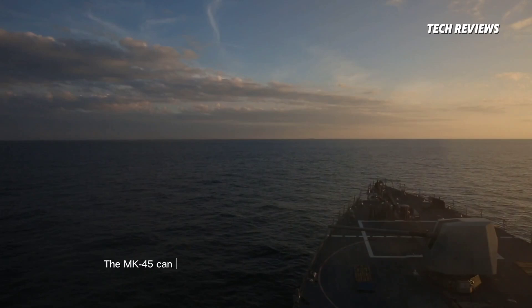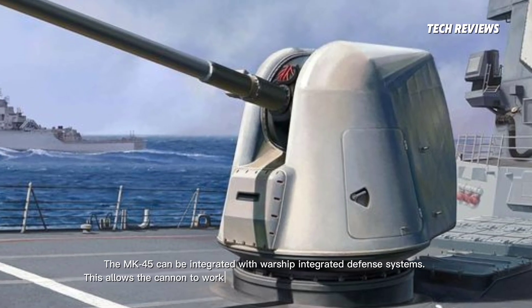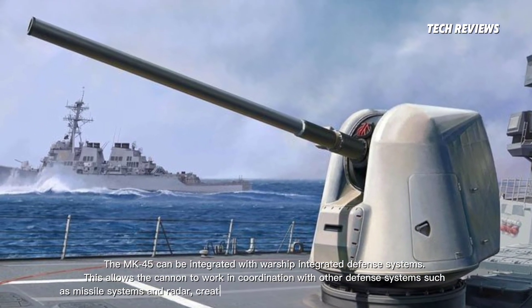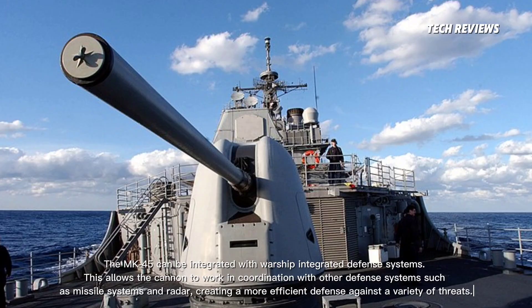The MK-45 can be integrated with warship integrated defense systems. This allows the cannon to work in coordination with other defense systems, such as missile systems and radar, creating a more efficient defense against a variety of threats.